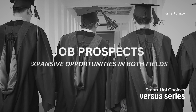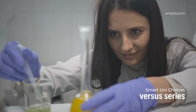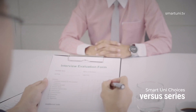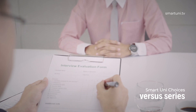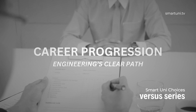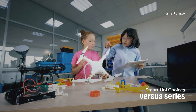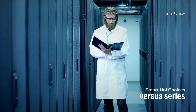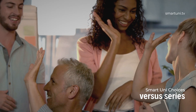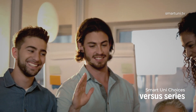Both disciplines offer promising job prospects beyond traditional roles. Biomedical engineers can excel in medical device design, healthcare technology, consulting or health tech startups. Biomedical science graduates can pursue roles in research, clinical trial management, medical writing and more. Biomedical engineers often enjoy a more streamlined career progression due to their specialized technical skills, while biomedical science offers diverse opportunities. One may not be able to make a direct comparison since there are different routes to different roles for each discipline.